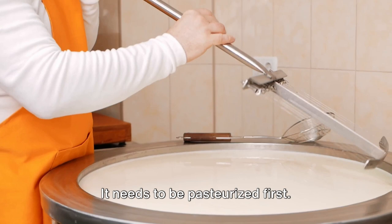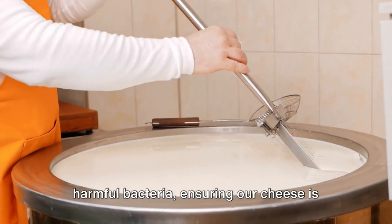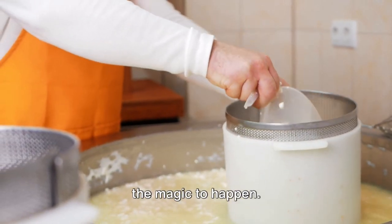It needs to be pasteurized first. This means heating the milk to kill any harmful bacteria, ensuring our cheese is safe to consume. Once pasteurized, the milk is ready for the magic to happen.